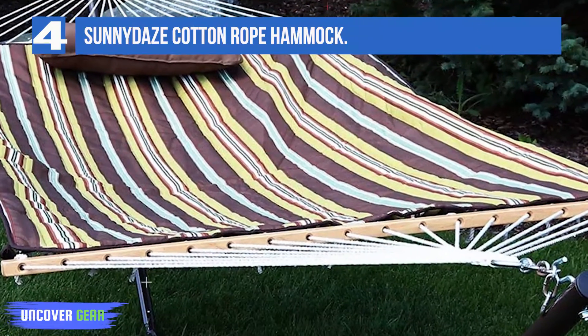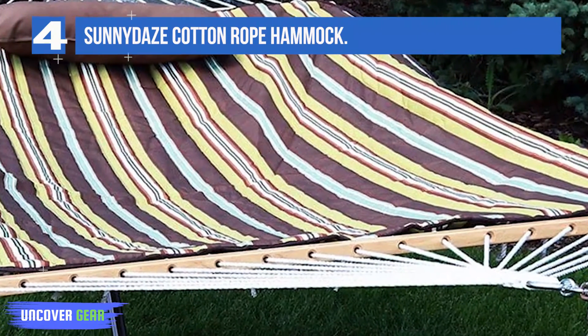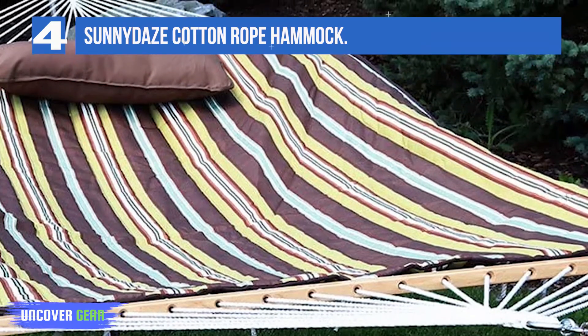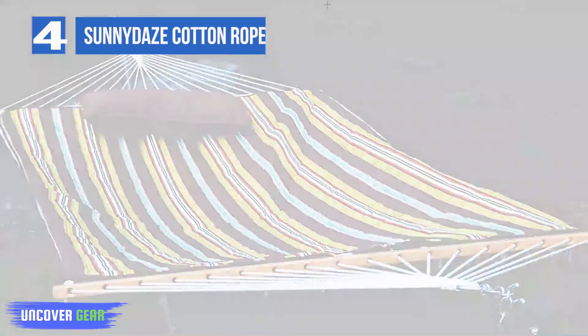To top it all off, you can choose from 9 different designs, a big plus if aesthetics are a huge concern for you. Like the previous model, this hammock is also prone to flipping over if your body isn't positioned correctly.